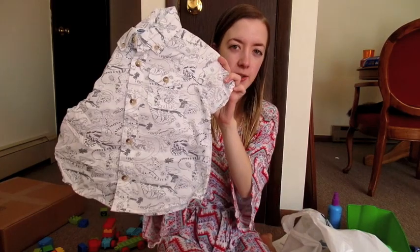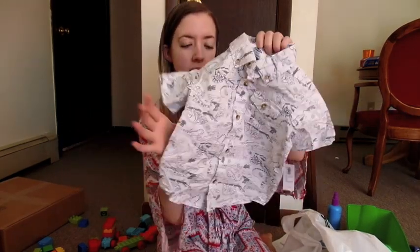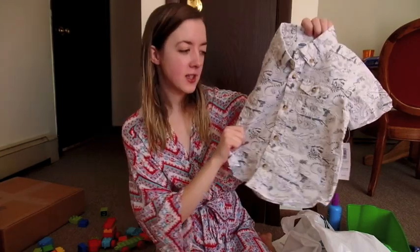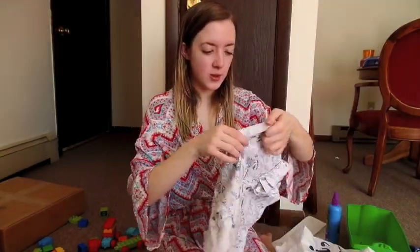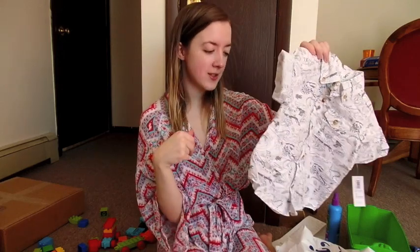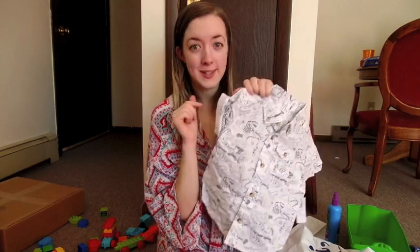This shirt is for this summer — it's 2T and it's got little lizards and iguanas on it. It's just a classic little white one. I think it would be really cute to roll the sleeves and have him wear it with colorful shorts and sandals. Just no eating messy foods in it because it's white.